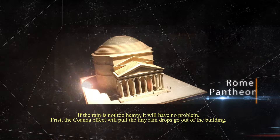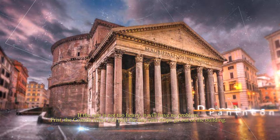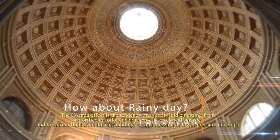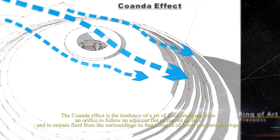If the rain is not too heavy, it will be no problem. First, the Coanda effect will push the tiny raindrops out of this building. The Coanda effect is a tendency of a jet of fluid emerging from an orifice to follow an adjacent flat or curved surface, and to entrain fluid from the surroundings so that a region of lower pressure develops.